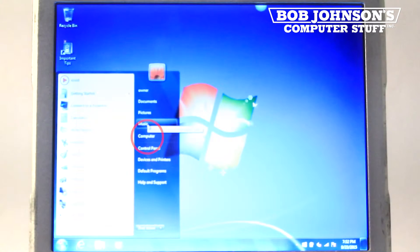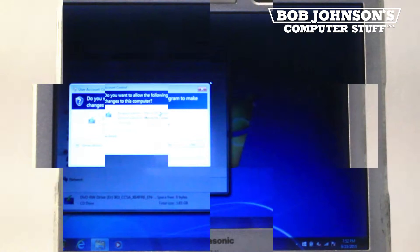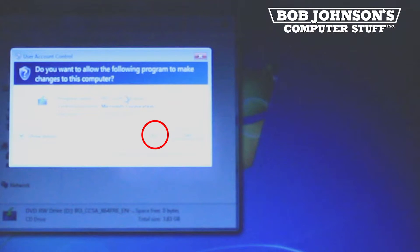Next, go to the start menu, click Computer, then select the installation disk that is visible in the window. Next, when you're asked to allow this program to make changes to your computer, click Yes.